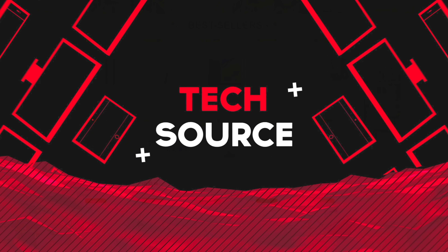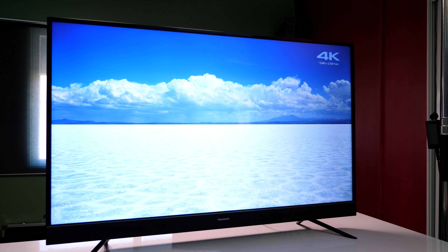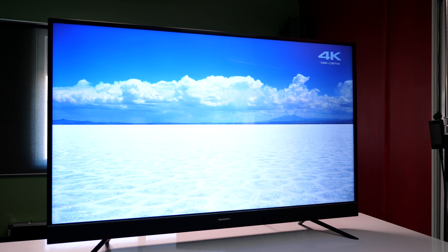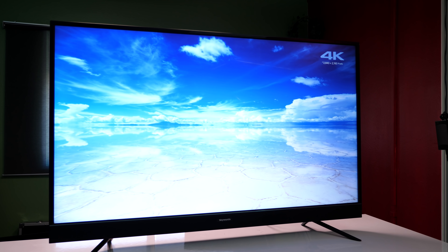It's really difficult buying TVs nowadays — there are so many different brands to choose from and so many factors that come into play: budget, technology, and of course quality. That's what this video is about. I'm going to be reviewing an affordable 4K TV from Skyworth that goes for less than $350.